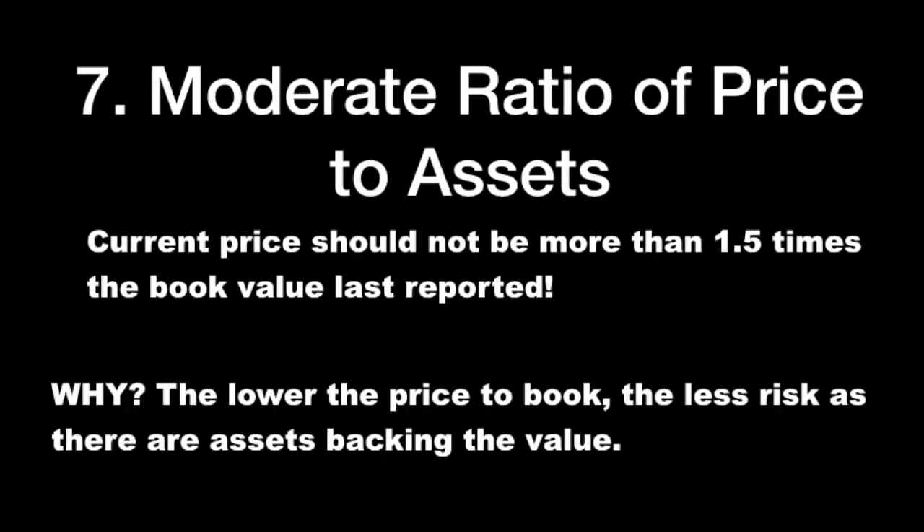Moderate ratio of price to assets: the current price should not be more than 1.5 times the book value last reported. Why? The lower the price to book, the less risk there is, as there are assets backing the value. If there are no assets and earnings disappear — which happens here and there — there is nothing to protect the stock price and the stock price crashes. That's something you don't want to see as a defensive investor.